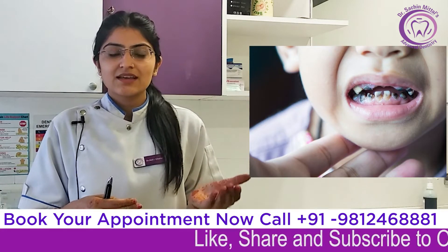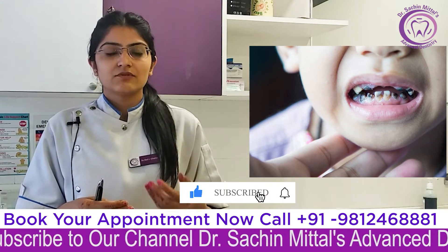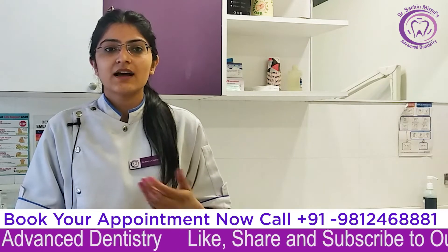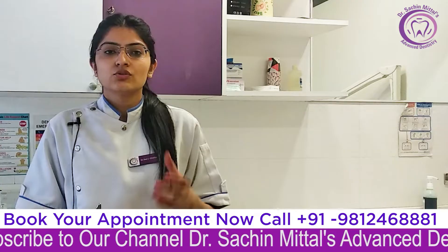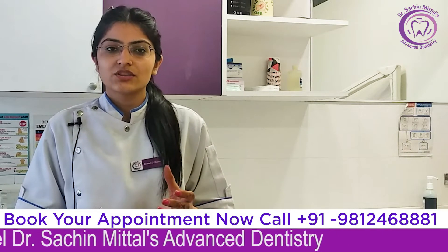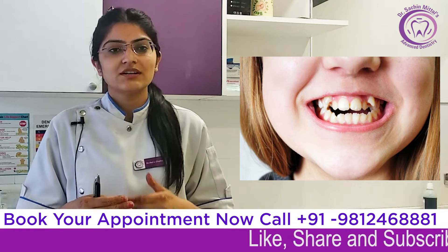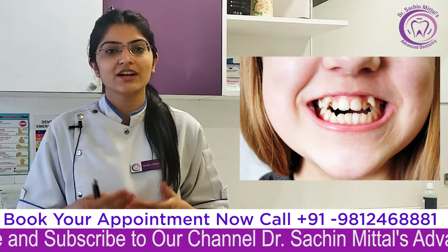If due to any cavity or fracture the baby tooth falls out, or if we have to remove those teeth under any condition, then the permanent teeth may not come in properly. The direction of the permanent teeth gets disturbed, and they do not align well.